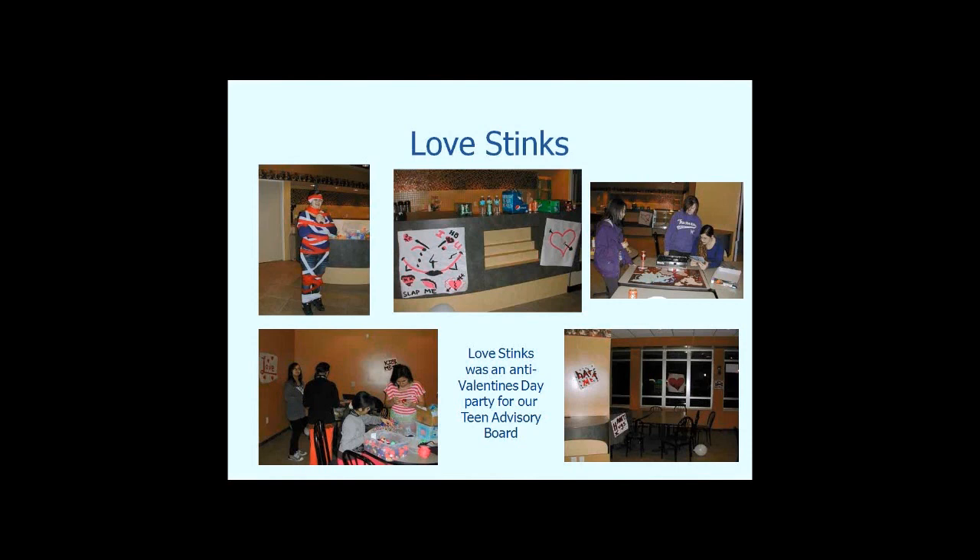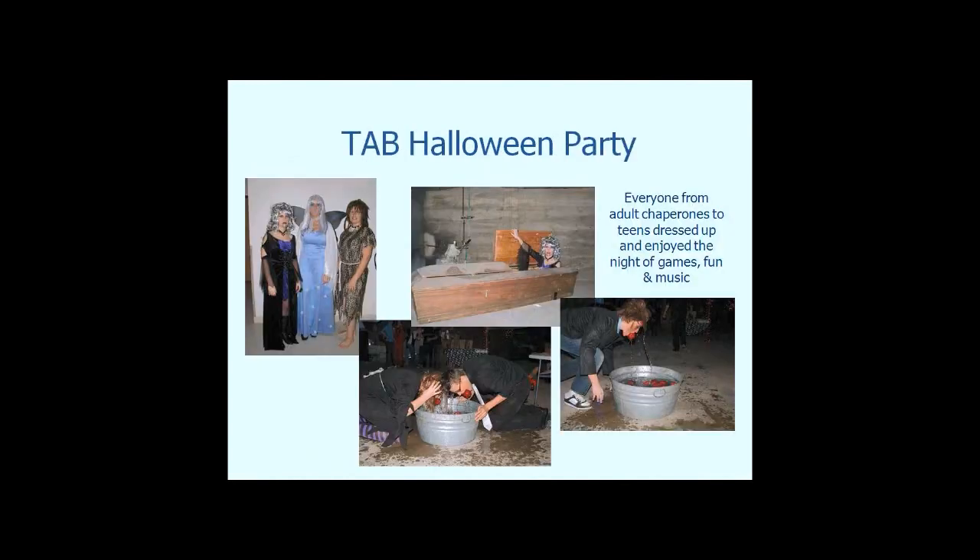The teens also did a Love Stinks party — an anti-Valentine's Day party where we supplied snacks, pop, water, board games, and craft items, and the teens did a lot of their own baking. They made their own posters and blew up balloons. We also have a Halloween teen advisory party where everyone, including adult chaperones, dresses up. We have a basement in the library so we host it down there — it's kind of creepy. We've done all different kinds of Halloween-type games and played music. It doesn't cost much of anything, just giving kids a safe place to hang out.